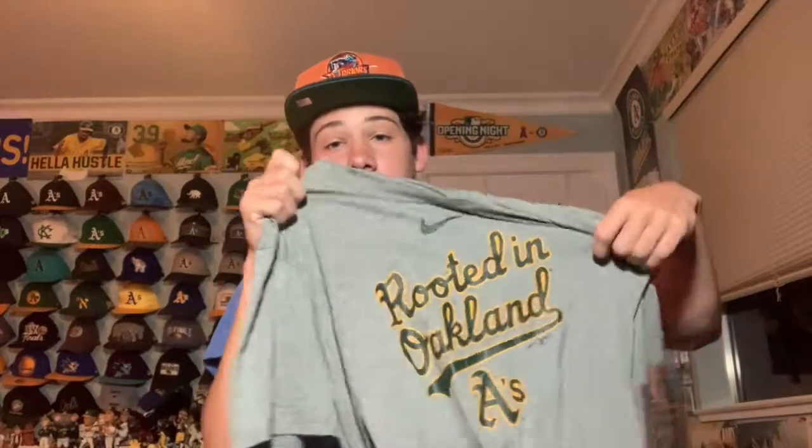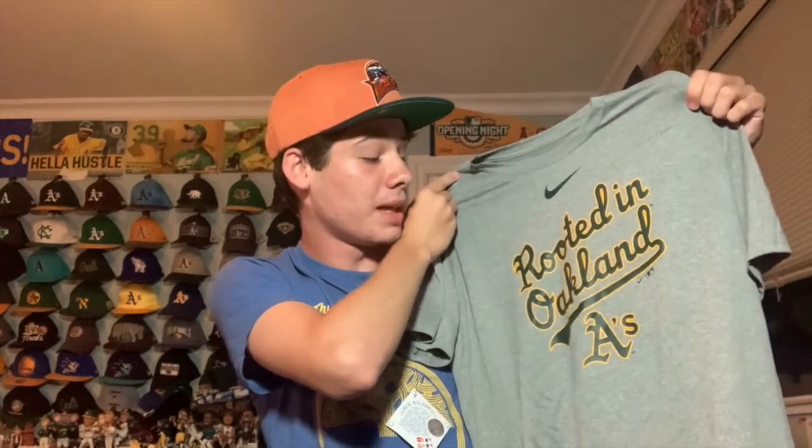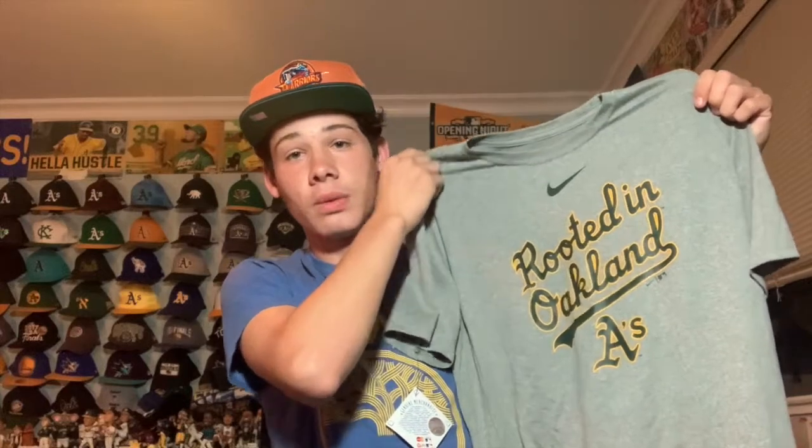I got a really cool A's shirt from a sports store in my mall — an A's 'Rooted in Oakland' Nike t-shirt. I've seen this shirt at the Oakland Coliseum before but it's more expensive there. 'Rooted in Oakland' has been one of the A's slogans for the past couple of years, and I'm crossing my fingers they don't move to Las Vegas. I love the cool cursive font the A's use on their jerseys, and the gray really pops. Great quality from Nike.